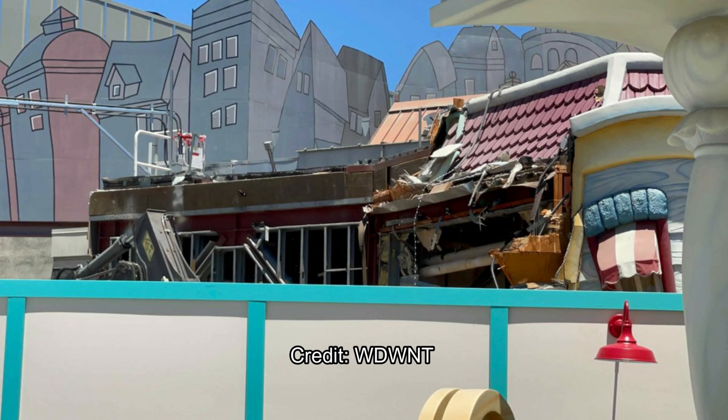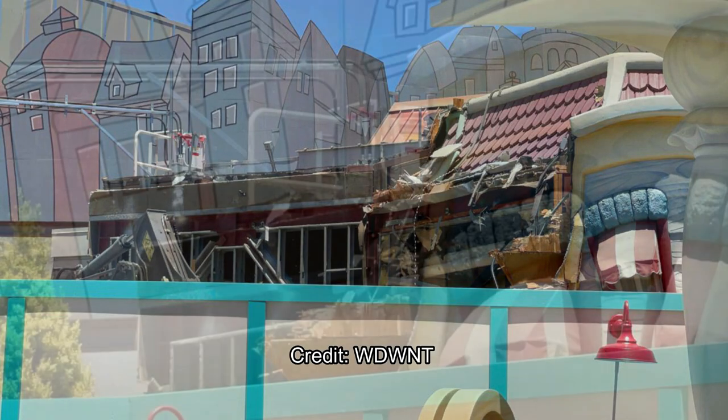Hopefully the material they replace these facades with, whatever it is — if they bring back the mountains — will be better against the punishing California sun. As you can see, these facades being torn down are still very faded in paint color; that's obviously a red and a white there. Hopefully whatever Disney replaces this with, whatever material the El Capitone facade uses, it'll be able to withstand the Southern California sun.